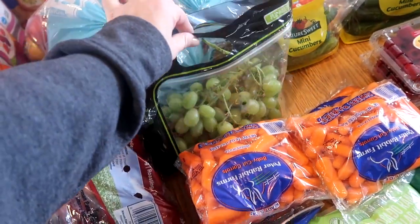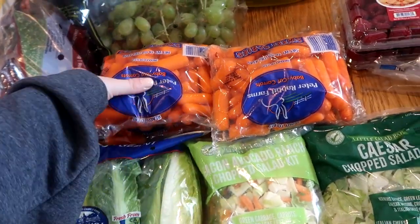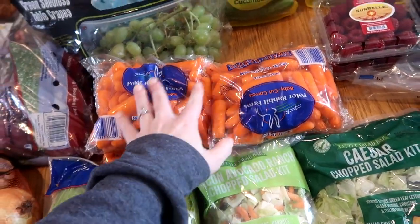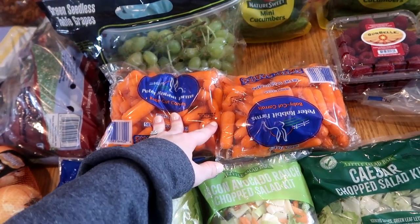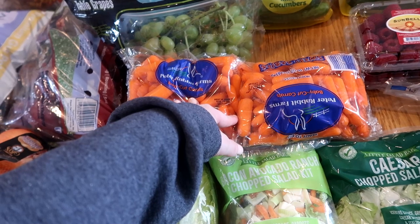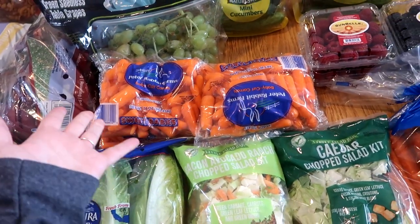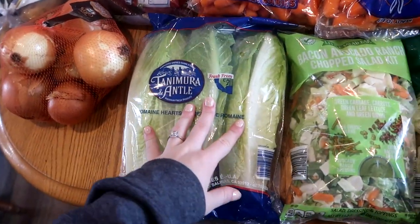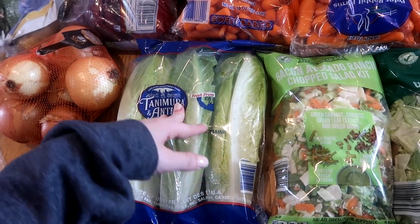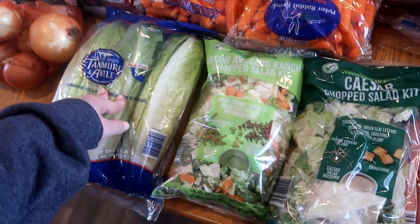I got a bag of grapes - these were an okay price. Four bags of baby carrots: these actually went up in price. They used to be 99 cents for one pound, they're now $1.19, which doesn't seem like a lot but that's 17 cents on something that used to be a dollar. I got one head of romaine - these actually looked great this month. My Aldi's been hit or miss with their romaine lately, so I got a great package.